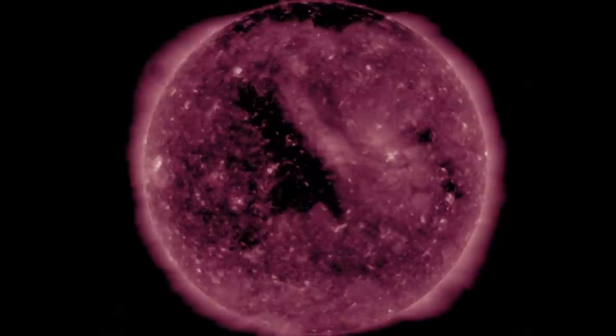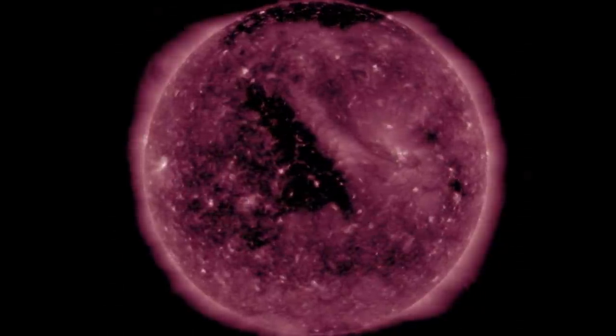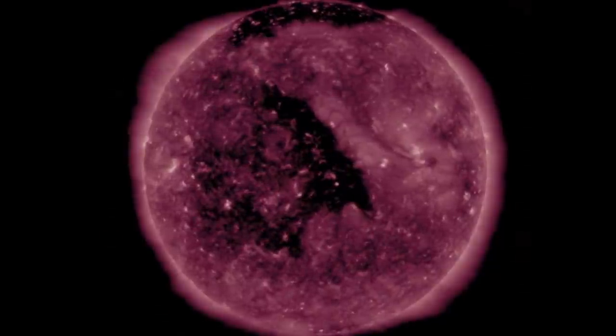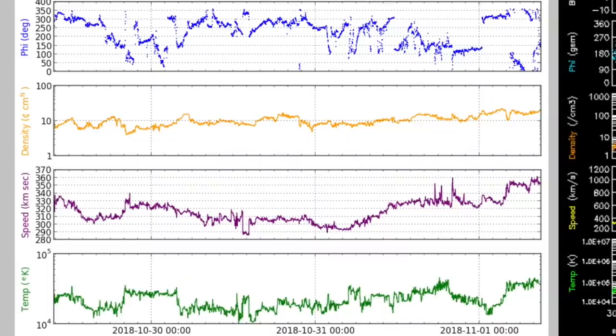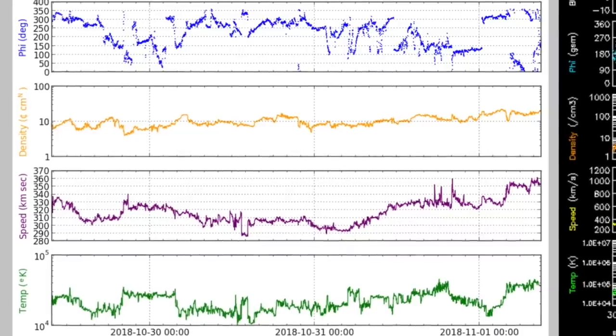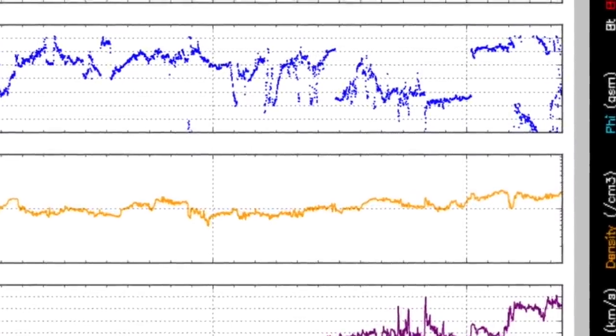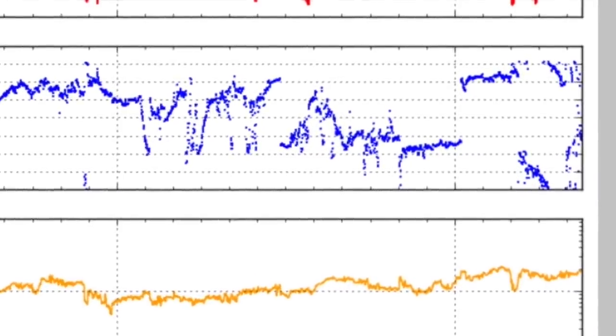Meanwhile, the focus should be on the big one because we magnetically connected to it last night. Its stream is still on the way, and in terms of interplanetary magnetic fields, the faster stream the last few hours sent the blue phi angle towards the 360 mark, which means we are currently in streaming fields from Earth back to the sun.